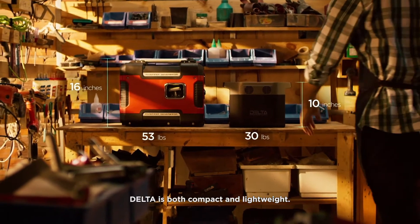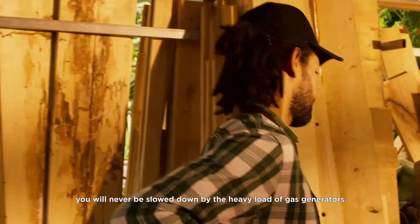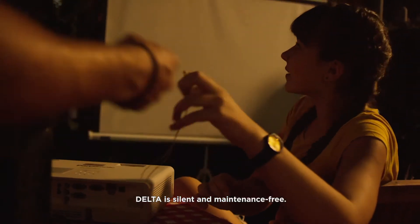Delta is both compact and lightweight. No matter where you go, you will never be slowed down by the heavy load of a gas generator. Plus, without a gas motor, Delta is silent and maintenance free.